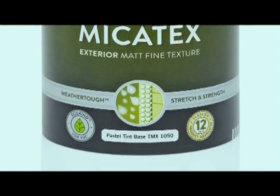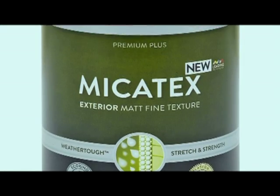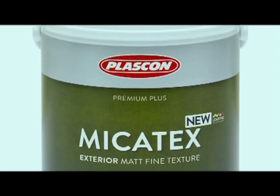Now when it comes to painting the patio — and it might be the most forgotten part of the house — what should we be using? I'd really recommend Plascon Microtex because it is for all weather conditions. It's got a lovely fine texture, mica for stretch and marble for strength. And best of all, it's got a 12-year guarantee.